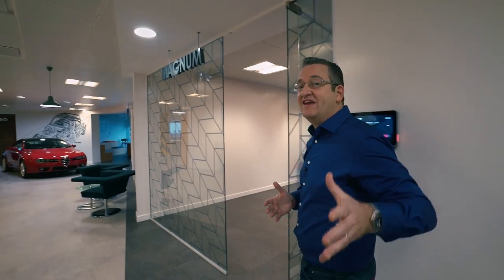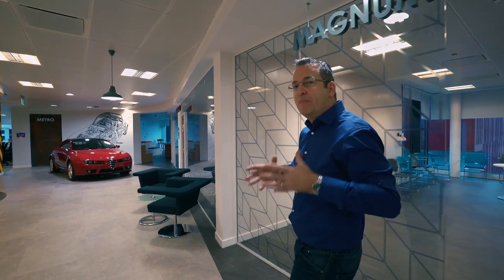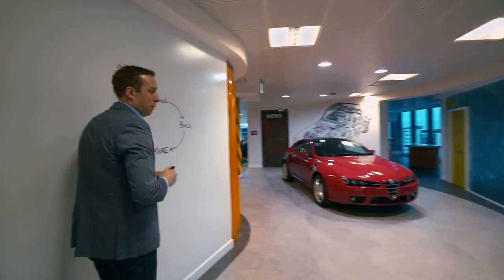This is our product and technology floor, which is also home to our data and insight teams. Data and the insight derived from that power everything that we do — all new products and developments, enhancements to search, and generally helping our retailers connect with more car buyers quicker and easier. And Nathan tells us more about how we work.